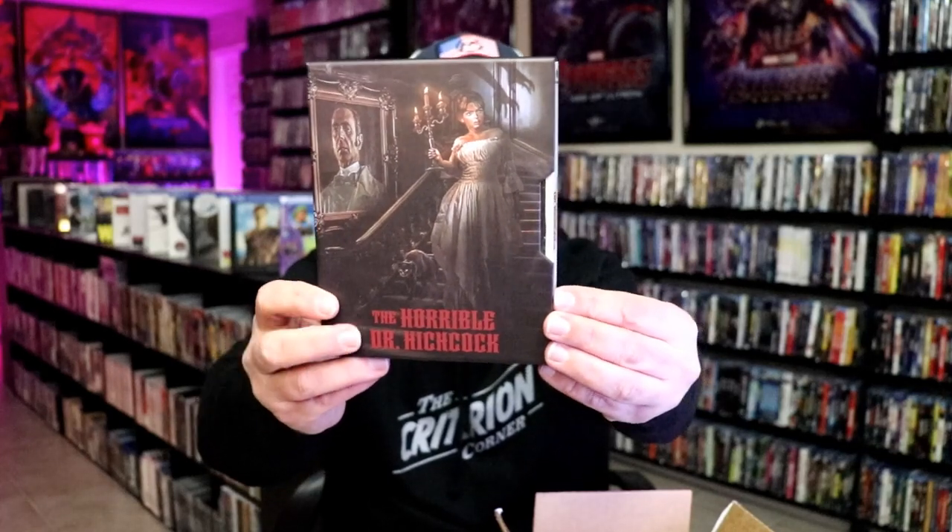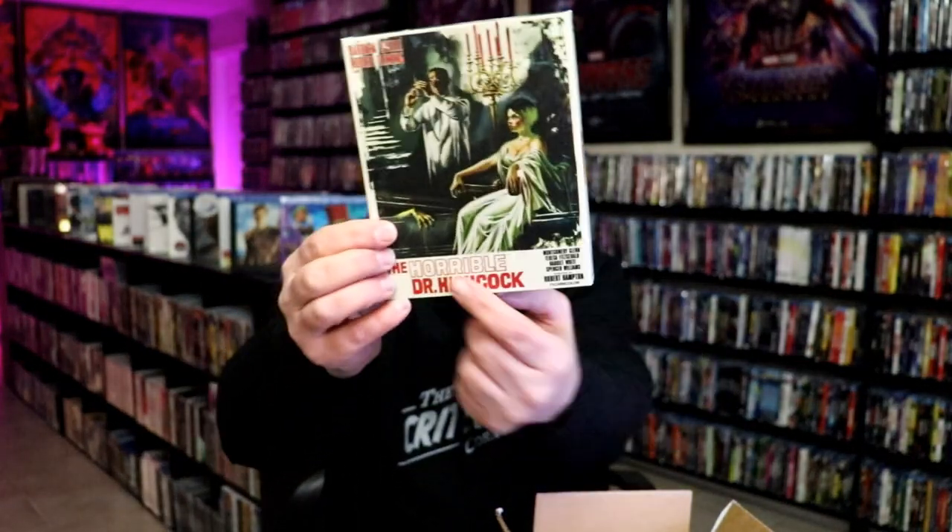Next up, looks to be two more titles. I did get the Horrible Dr. Hitchcock. Really love the box art on this one — really nice looking release. On the inside, it does come with a booklet and this beautiful looking slipcover. Down here is embossed, and the back is also embossed. Beautiful looking artwork. It is a 4K release, so very happy to have this one.